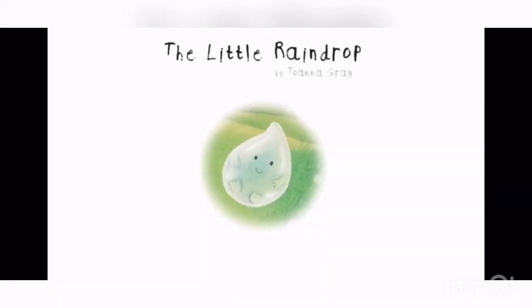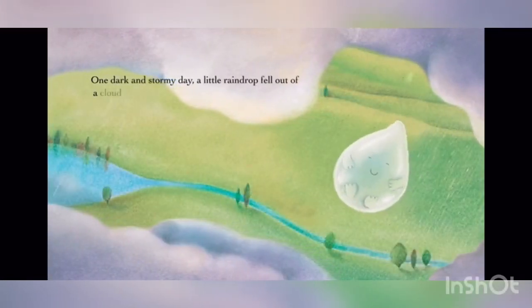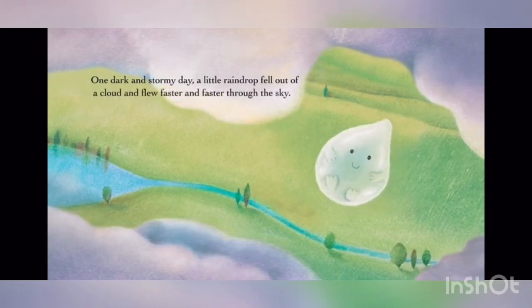The Little Raindrop by Joanna Gray, illustrated by Dubravka Kolanovic, read by Teresa Gallagher. One dark and stormy day, a little raindrop fell out of a cloud and flew faster and faster through the sky.